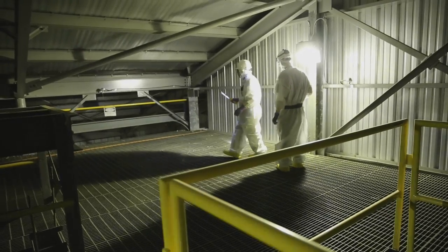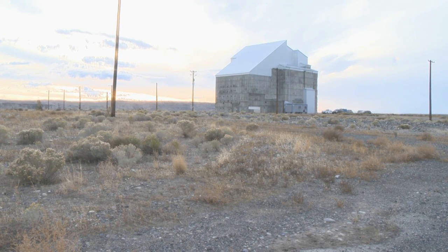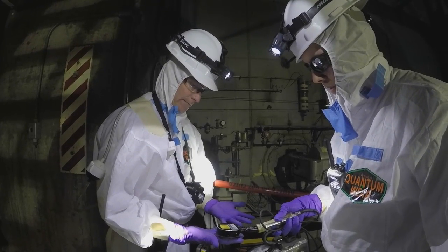The reactor was sealed in a secure cocooned state in 2003. The cocooning process, also called interim safe storage, allows time for radiation levels to decay.